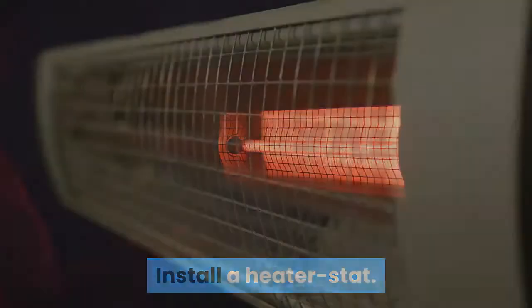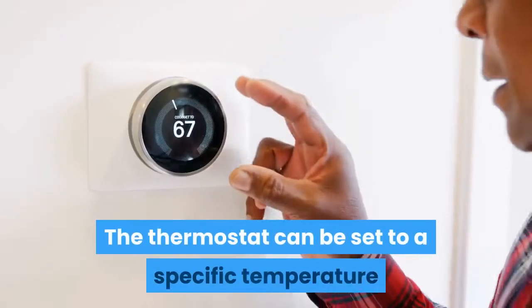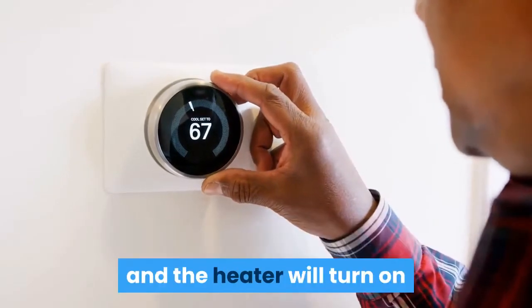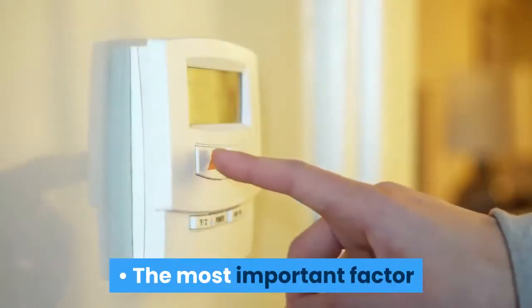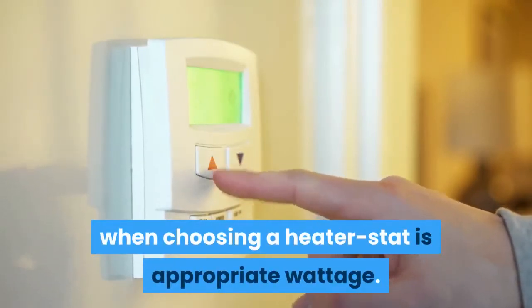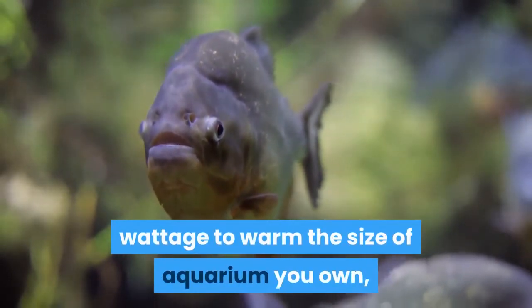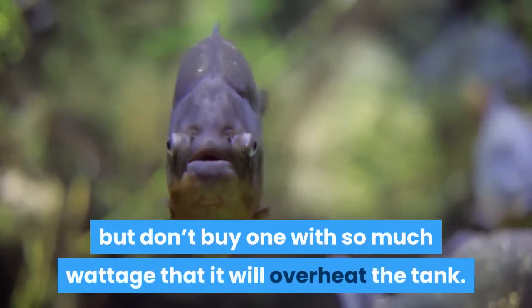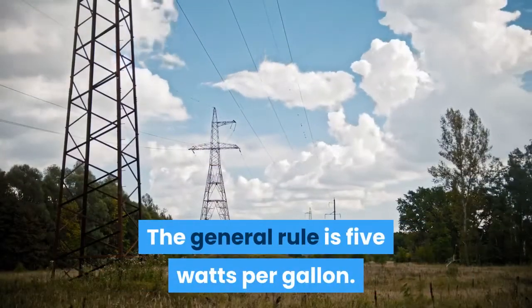Install a heater stat. The heater stat is a combined heater and thermostat designed to function underwater. The thermostat can be set to a specific temperature, and the heater will turn on if the water temperature dips below your setting. The most important factor when choosing a heater stat is appropriate wattage. Be sure to choose one with high enough wattage to warm your aquarium, but don't buy one with so much wattage that it will overheat the tank. The general rule is 5 watts per gallon.